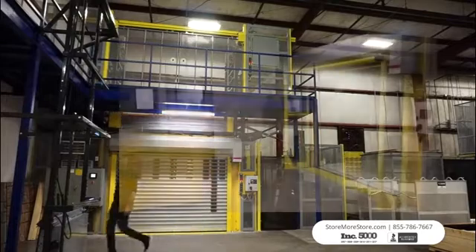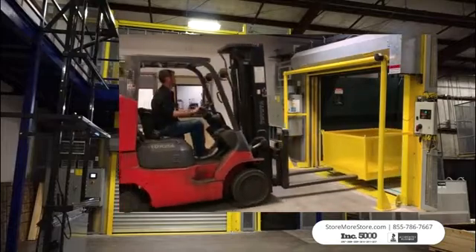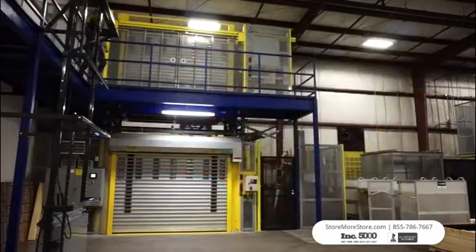Our dual mass lifts are designed for moving larger, heavier loads and the capabilities of these lifts are virtually limitless. The design is scalable to provide large platform sizes capable of transporting forklifts and cars.